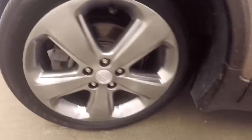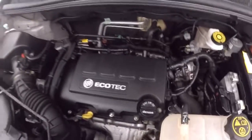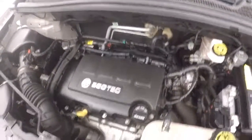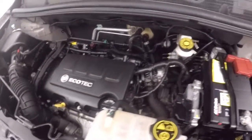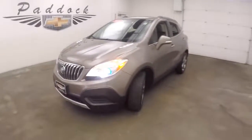Nice alloy wheels, good tires. And there's that 1.4 liter turbo — great gas mileage and plenty of power. This is a 2014 Buick Encore.